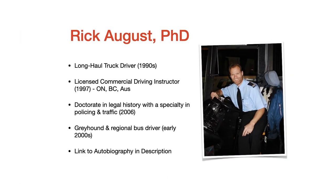For those of you who may be new to Smart Drive Test, my name is Rick August. I was a long-haul truck driver in the 1990s, running freight from Ontario, Canada into the United States. I became a licensed commercial driving instructor in 1997. In 2006, I graduated with my doctorate in legal history from the University of Melbourne in Australia. Legal history is the study of policing, courts, and prisons, and my expertise is in policing as it relates to traffic. While I was going to university in Australia, I drove buses for Greyhound.